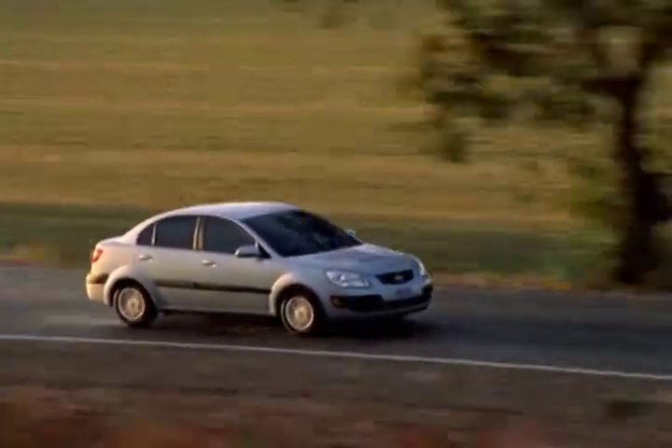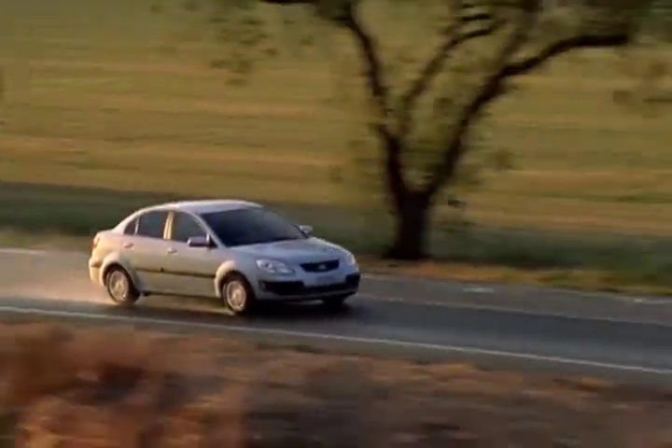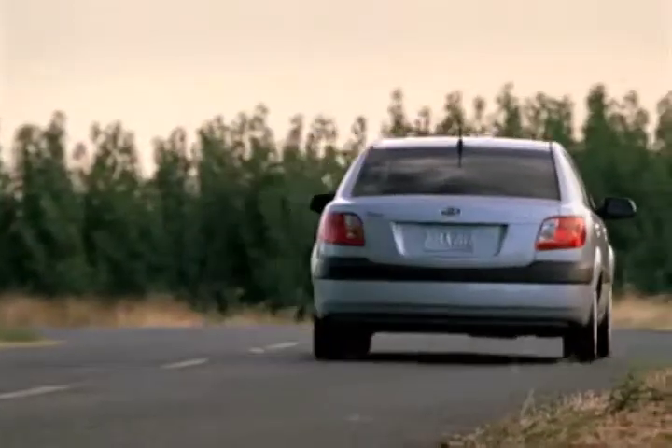The Rio is backed by a five-year, 60,000-mile powertrain warranty. With a wealth of safety features and a very affordable price tag, the 2009 Kia Rio and Rio 5 prove that you don't have to sacrifice safety for value in a compact sedan or hatchback.